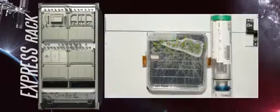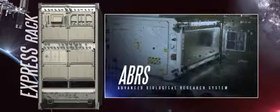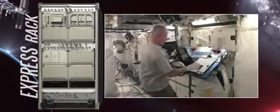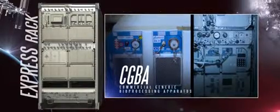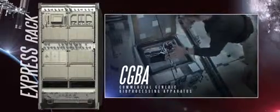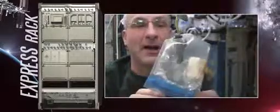Biological science is also researched in the EXPRESS Racks. The Advanced Biological Research System has two growth chambers, each with independent controls for temperature, light, and atmospheric conditions. The chambers are used to grow various organisms like plants, small insects, and microorganisms. The Commercial Generic Bioprocessing Apparatus, or CGBA, enables automated processing for the microscopic study of protein crystal growth, bacteria, and cell cultures. The CGBA also houses insect habitats and plant development modules. These two biological research systems will help scientists gain a better understanding of how organisms develop and respond in various conditions.